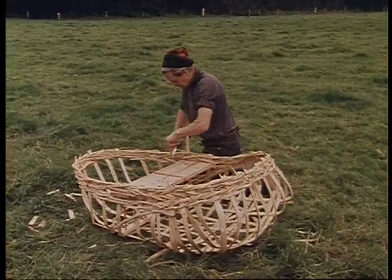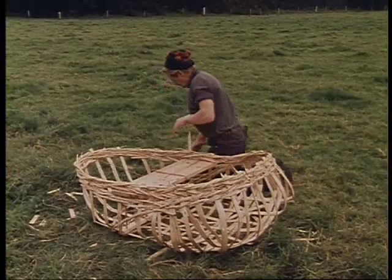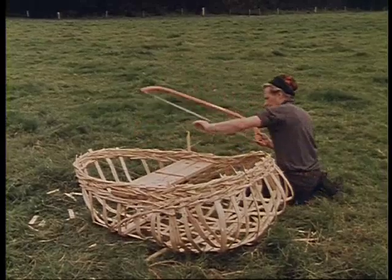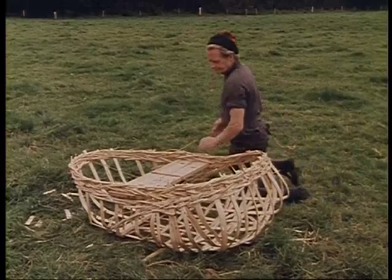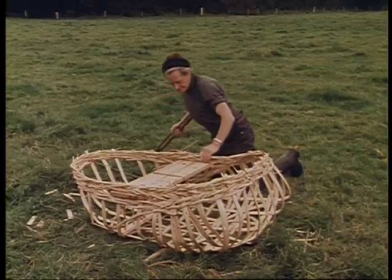The designs of coracles from different Welsh rivers always varied slightly. The Tivy shape is the best known, with its flattish prow and narrow waist, and in particular the broad bulge below the gunwale, essential for safety in turbulent waters.